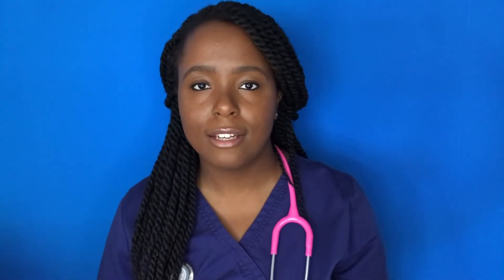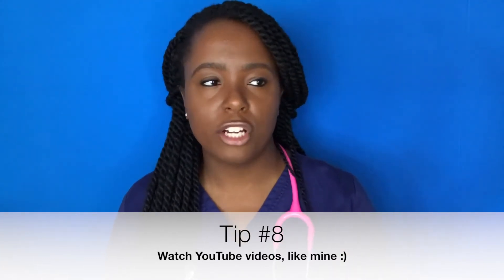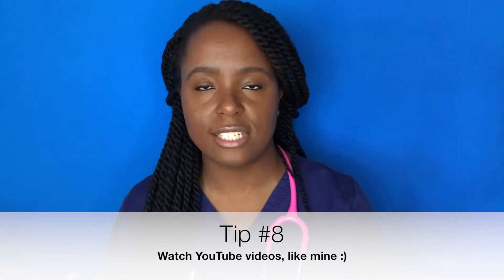Another thing I'd recommend is looking up YouTube videos. YouTube would save your life for patho. Whatever subject or drug you're studying, type it in and see if someone has a review on it. I guarantee there's a video on it. People who make YouTube videos have a way of breaking those concepts down. If there's any concept you want me to break down, leave it in the comments.